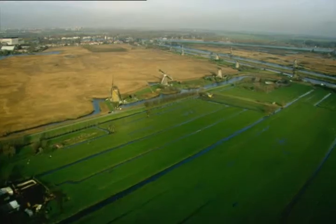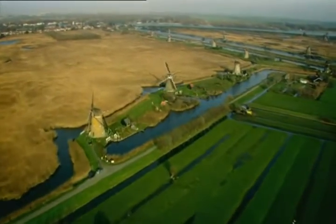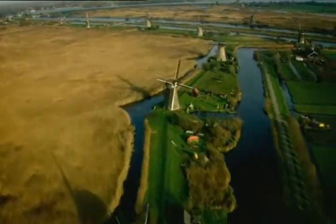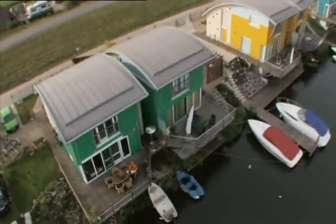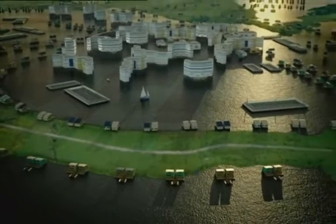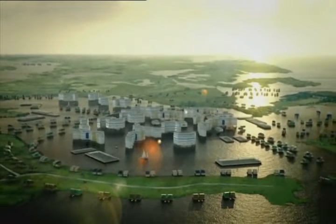Now a new problem faces the nation. The Dutch inhabit the most densely populated country in Europe and they're running out of land. I'm convinced that this type of dwelling will, in the longer term, provide an important solution for our next generations — to survive floods and to protect lives and their properties. In time, entire cities may be built on floodplains. Cities that float. It will be a relief for people living on the other side of the dike.